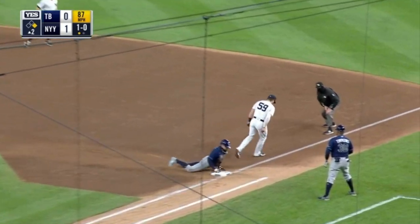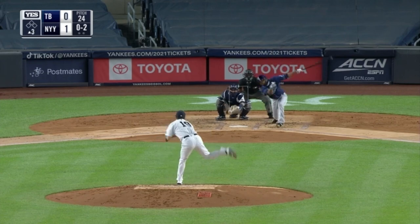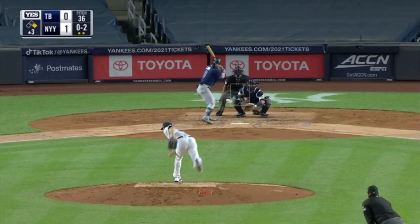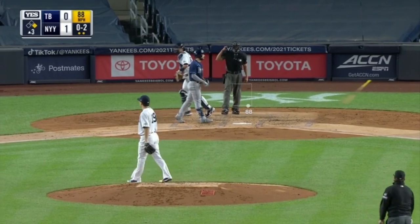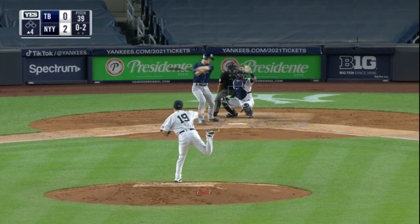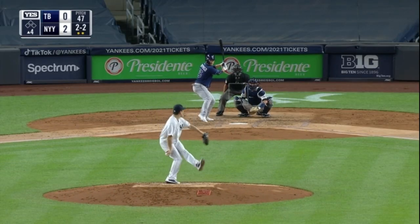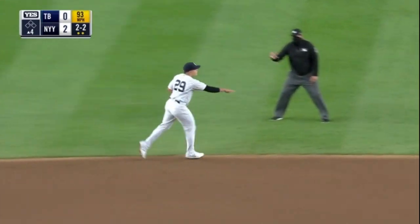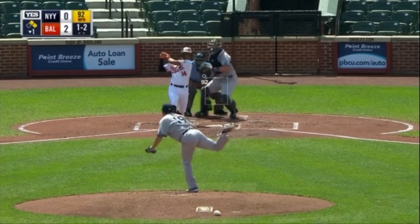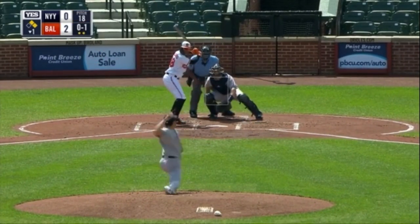Urshela toward the line in foul territory makes the play — that'll do it, no runs no hits. Line right at LeMayu who fires to first, it's a double play. Five pitch second inning. Now he returns, we'll go with three pitches. Swing and a miss, Lau down on strikes for the second time tonight.